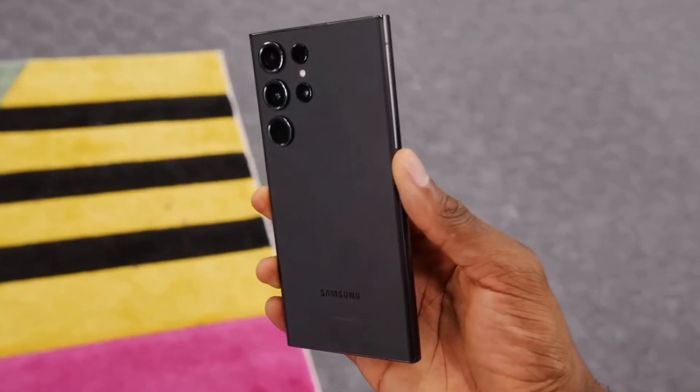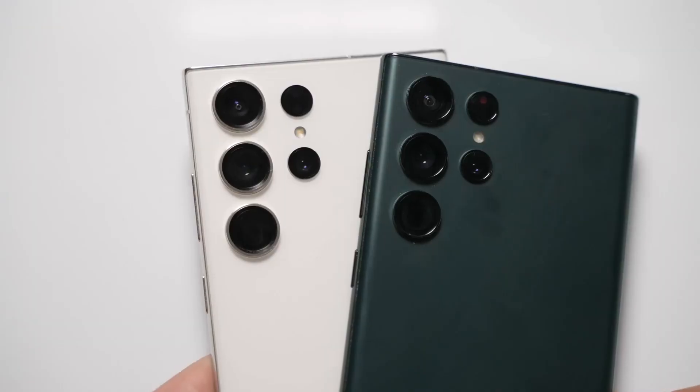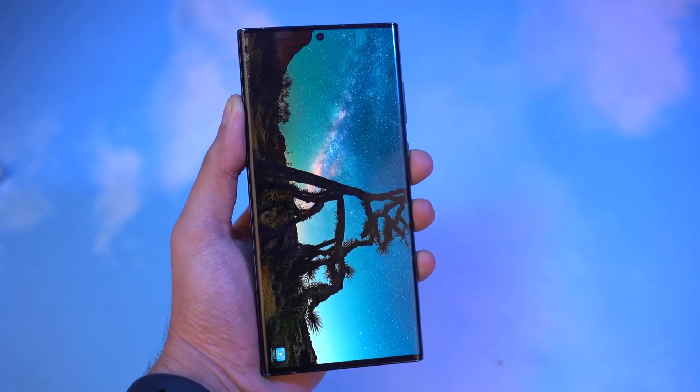In summary, while the current benchmark results might be perplexing and inconclusive, they do confirm that the Galaxy S24 Ultra will indeed feature the Snapdragon 8 Gen 3 chipset in every market, including Europe.